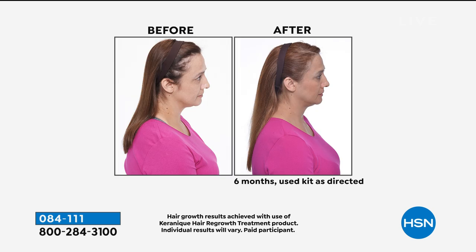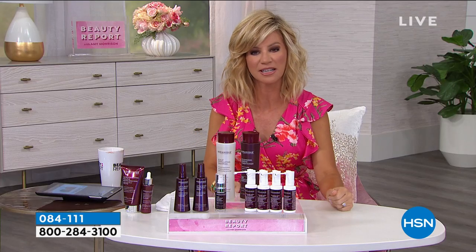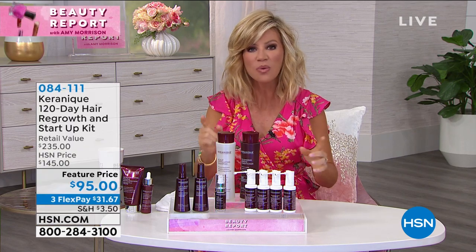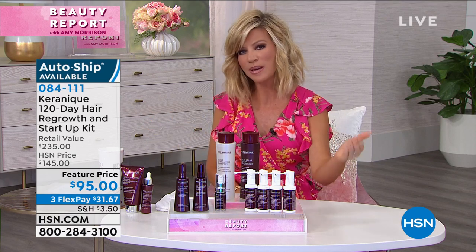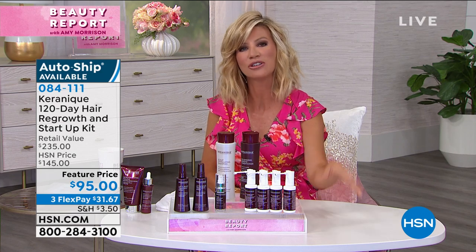Look at the side — after six months, look at the length and fullness of her hair. Many of us are masking our thinning hair with volumizers and backcombing, causing more breakage. Sometimes we need more. Look at the back in six months. We're going to give you 120 days worth of product and a 120-day unconditional money back guarantee. This is your only chance to pick this up. I want to share a testimonial from Jay — take a listen to her results, then we'll come back and share how this offer works.